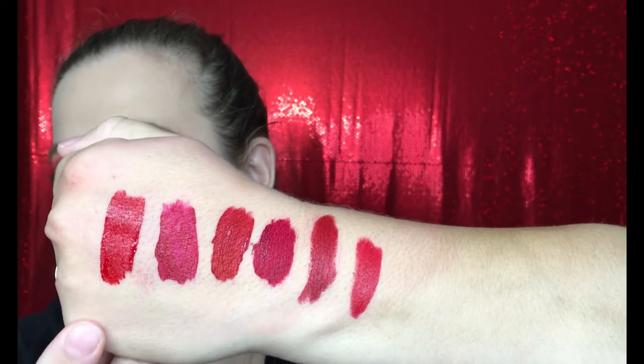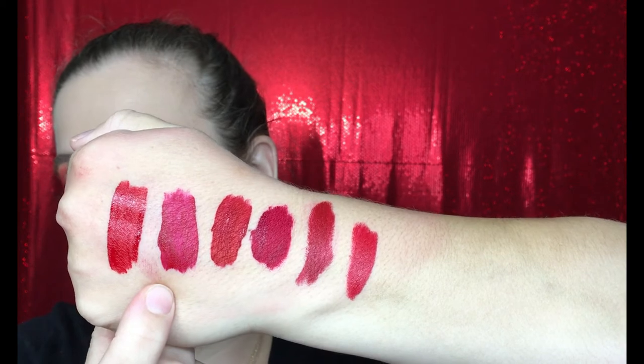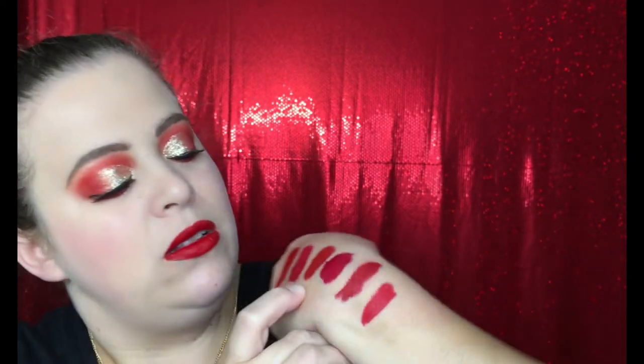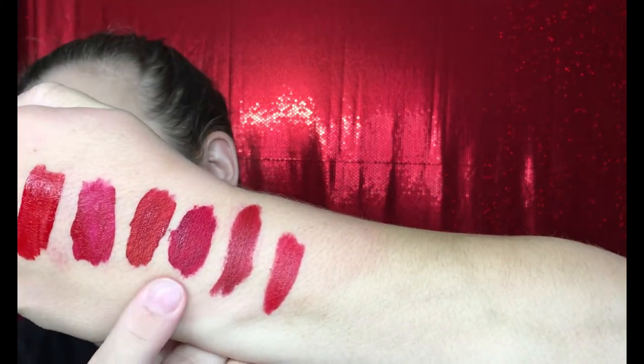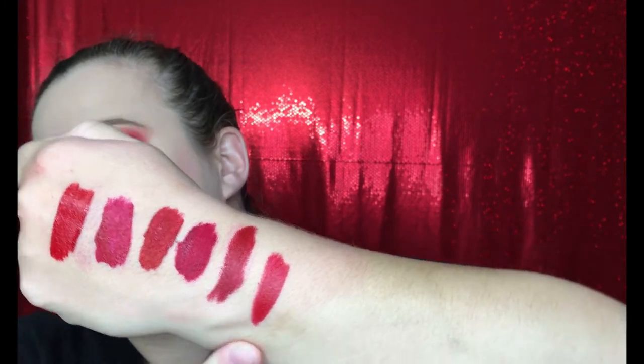So these are all your red shades: ColourPop, Maybelline, Too Faced, Dose of Colors, MAC, and Marc Jacobs — all so gorgeous! If you're looking for that perfect shade of red for the holidays, I hope I was able to help you out. If you guys did like this video, please give it a big thumbs up, and I'll see you next time. Bye!